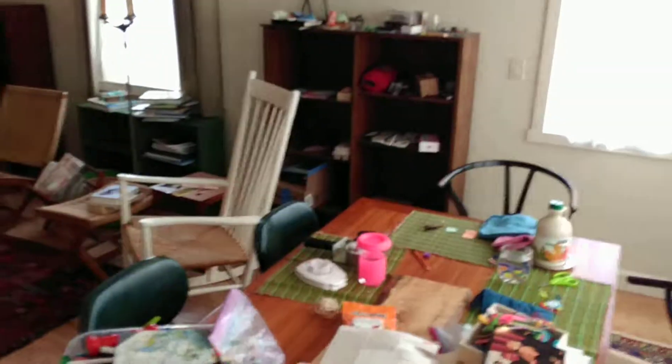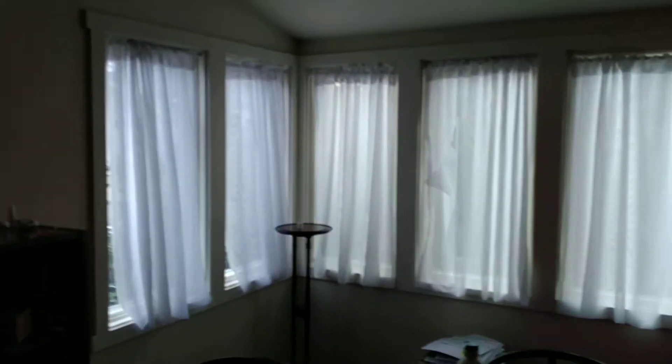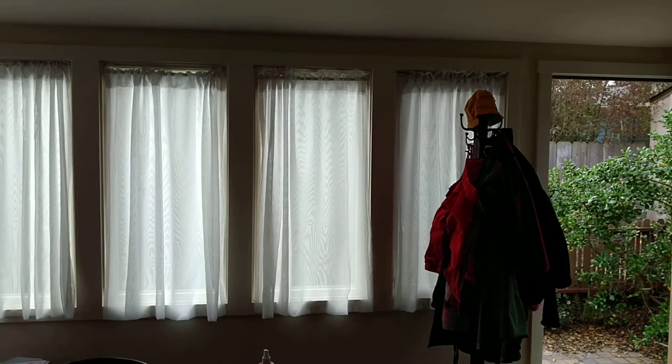So, living room slash entertainment area. I think this is literally the only wall you can put your TV on. But beautiful new windows, and they open outwards. They look to be double-paned, and you got them everywhere. Do the curtains — are those yours or do they stay? Look, you don't even have to buy curtains.